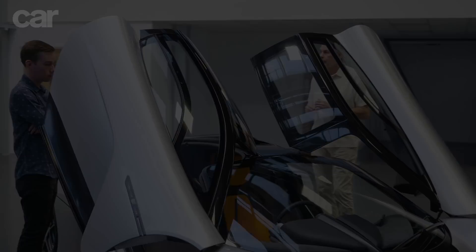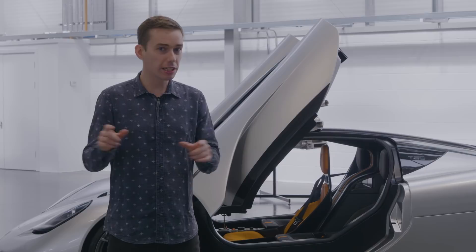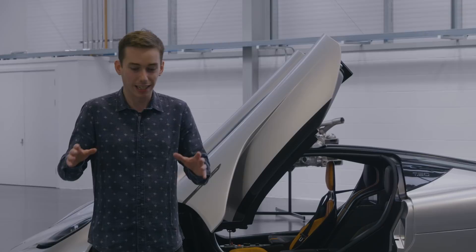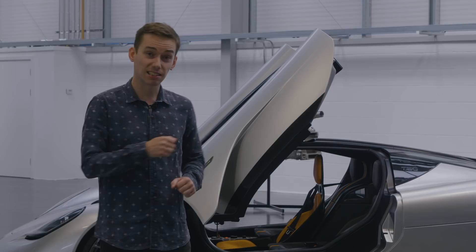Even from this brief first look, it's clear the T50 is going to be an engineering masterpiece. What's really incredible is that all the tech and brilliance has been done with analogue principles — not just a supercomputer on four wheels. It's not technology for the sake of technology; it's something far more special, something never likely to be repeated. This is Concorde Mark II.